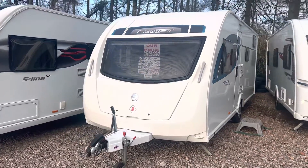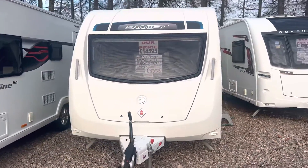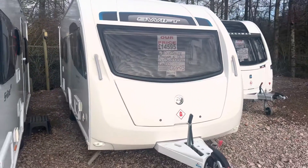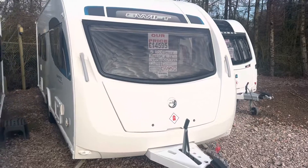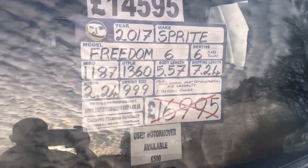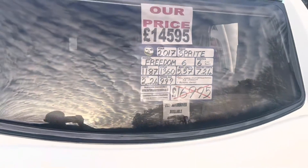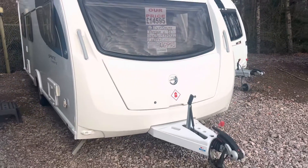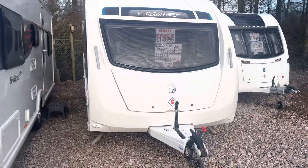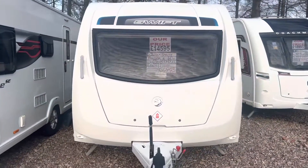Fresh into stock we've had this 2017 Swift Freedom 6 — a six berth caravan with fixed bunk beds and an end washroom. Very lightweight at 1360kg, so it's one of the lightest six berths you can get on the UK market. 7.24m in total shipping length, on a single axle with one previous owner, and it is in superb condition throughout.